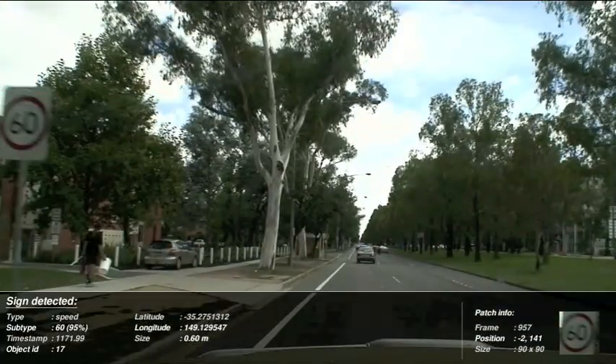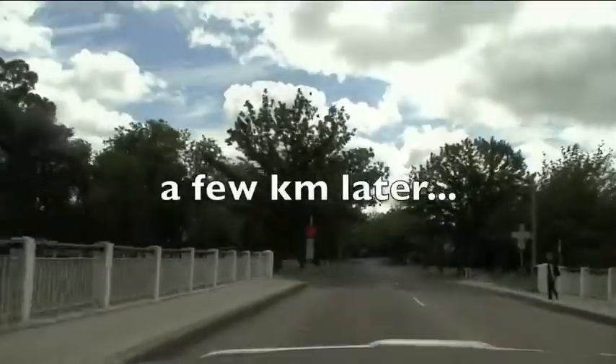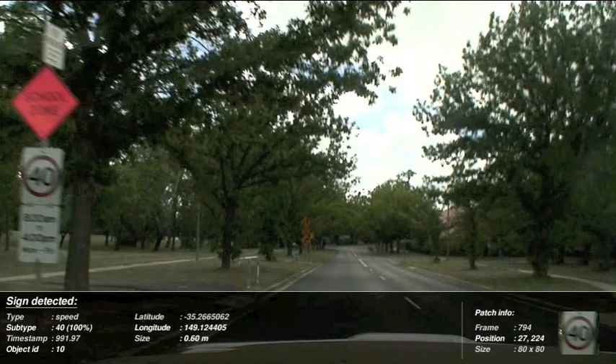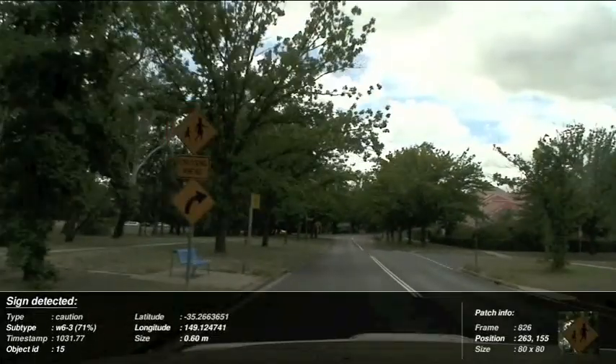For each detected sign, we compute the position information as well as determining the type of sign being detected. The performance of our automated sign detection is typically greater than 99%, which significantly outperforms typical manual detection rates of 85 to 90%.